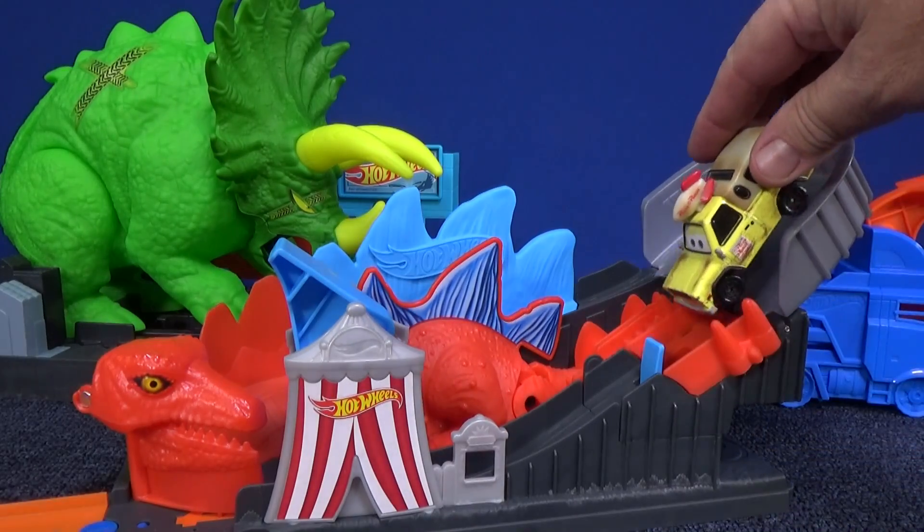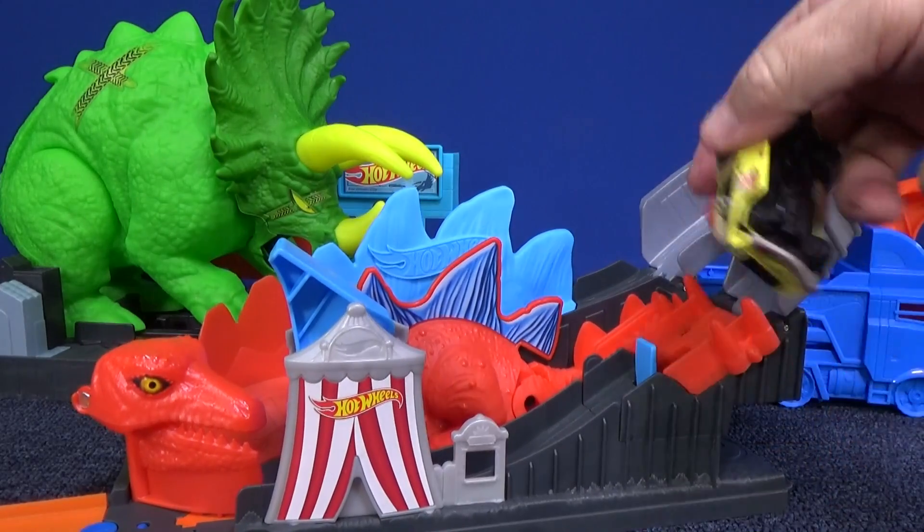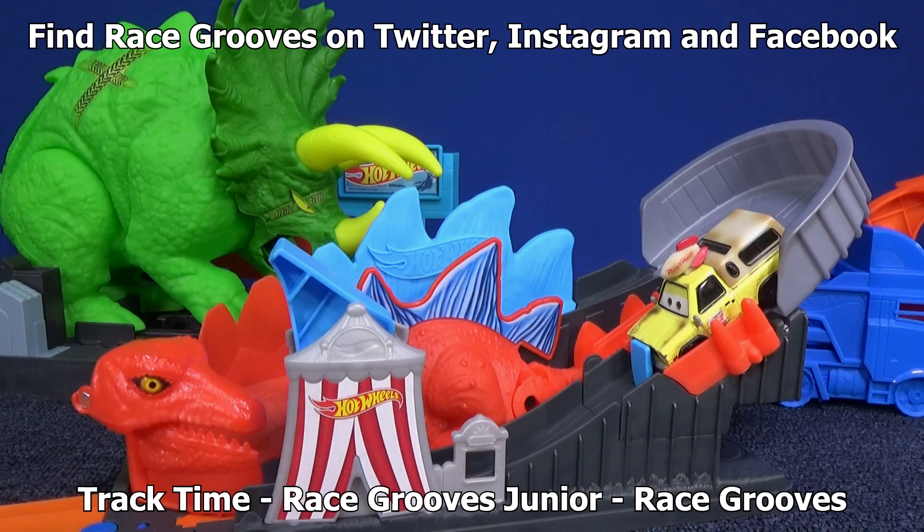Did you find Todd? He was hiding in the video. I've hidden Todd in other videos as well — there's my Finding Todd playlist if you'd like to check those out. For my new for 2019 play sets, they're all in this playlist here. Thank you for watching and have fun with your toys. Bye bye!